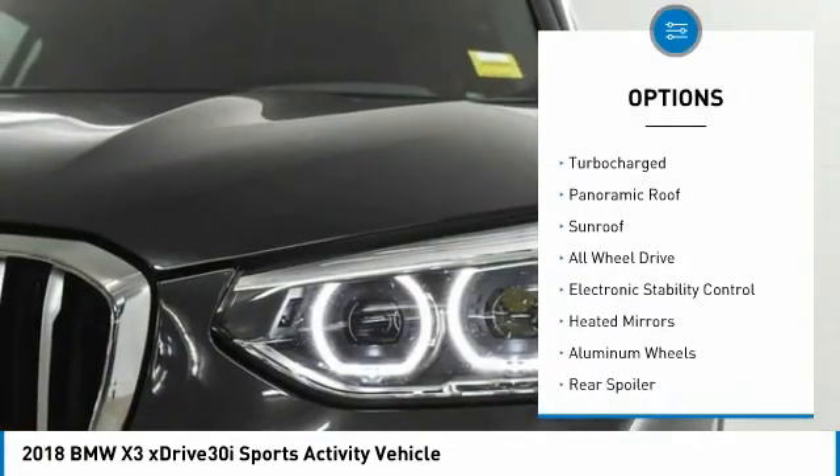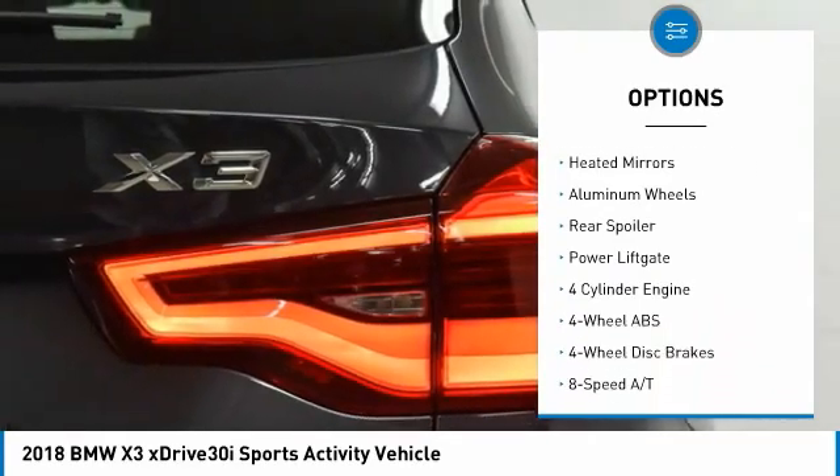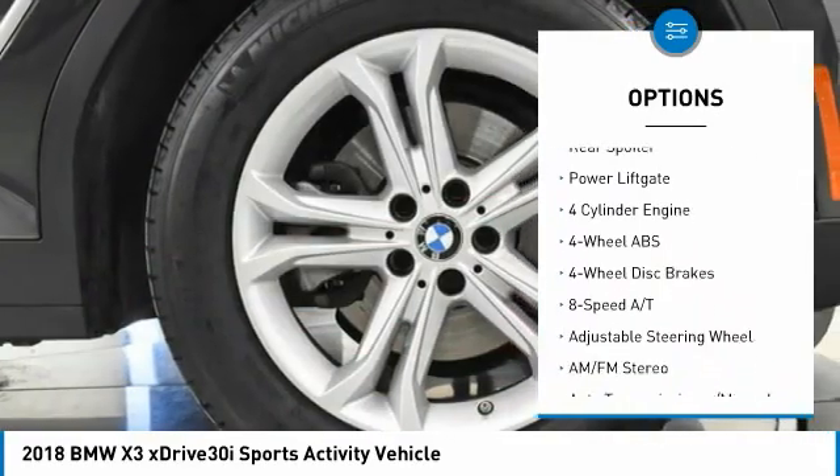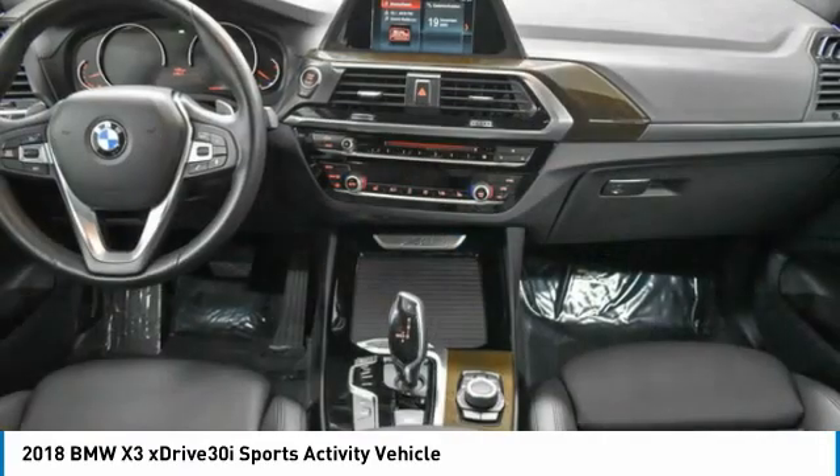Tire pressure monitoring system, turbocharged, panoramic roof, sunroof, all-wheel drive, electronic stability control, heated mirrors, aluminum wheels, rear spoiler, power lift gate.